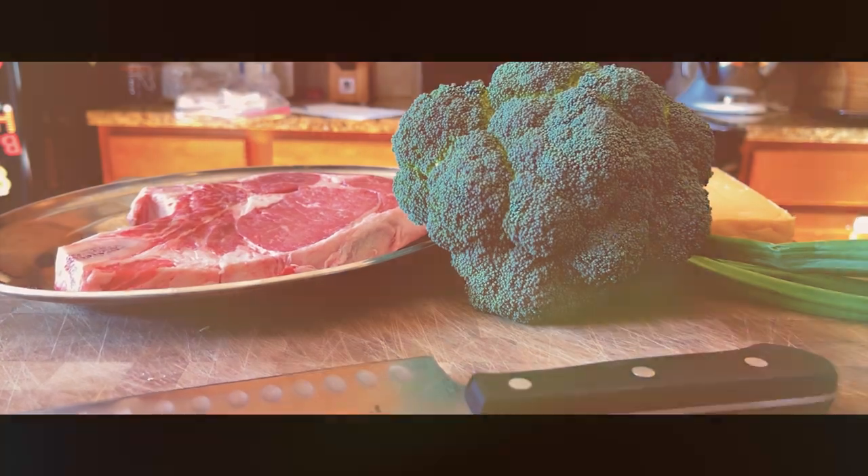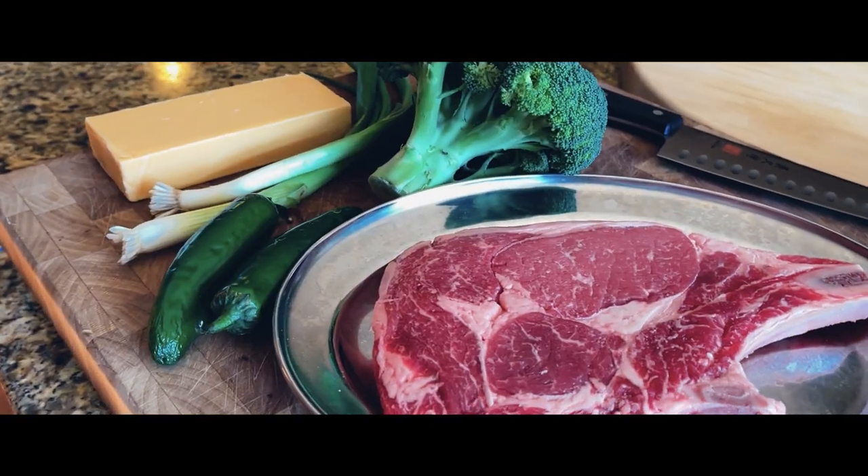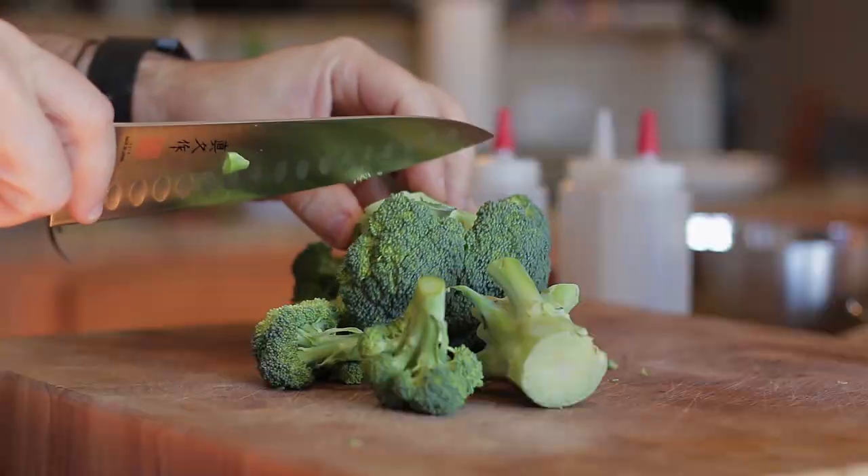Today I'll be making a delicious roasted cheddar broccoli with a juicy steak, packed full of flavor, easy and quick to make.